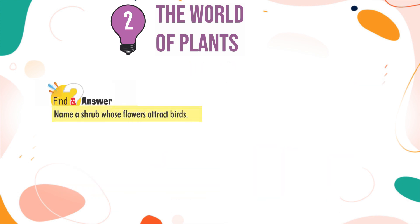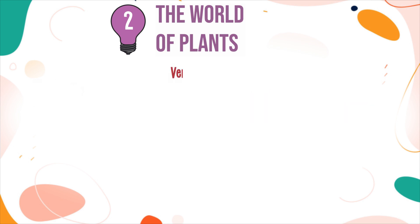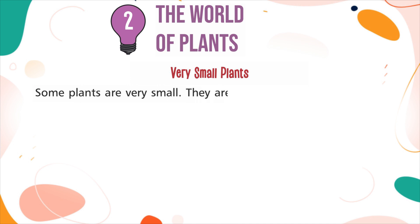Find an answer: Name a shrub whose flowers attract bugs. InfoMind: Shrubs are also called bushes.